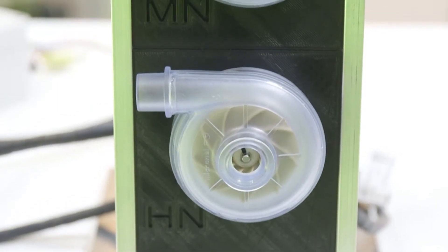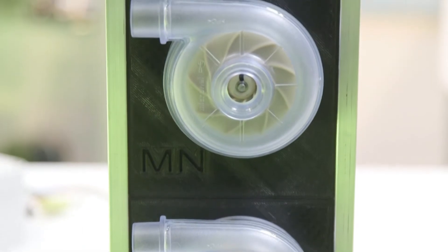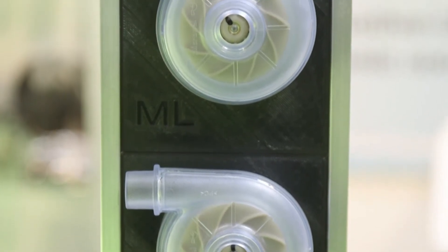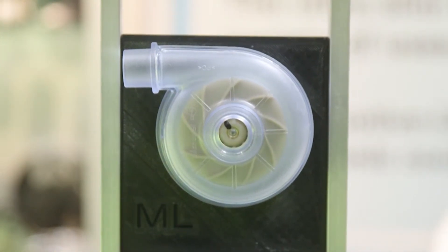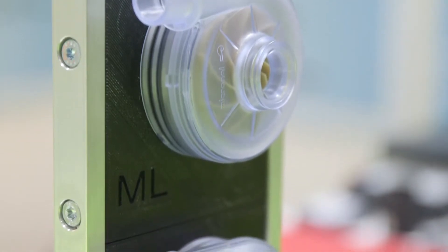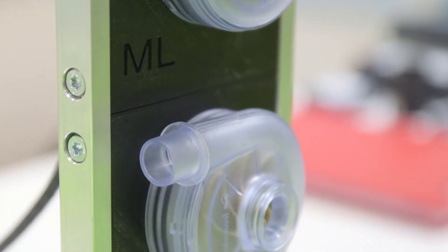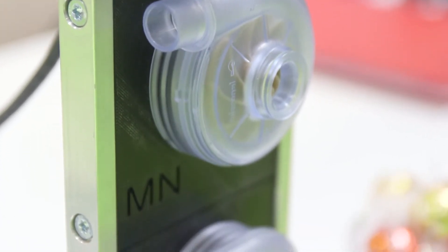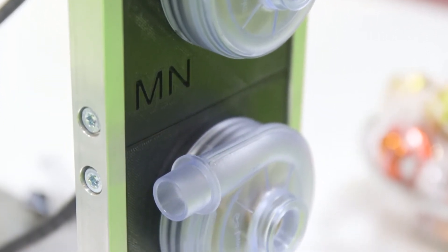Micronel is launching a new product range which is our future medical line, also known as our U65 form fit product range. It's basically got the same blower housing on all three models but what we do is we marry the housing to three different types of motor which we can orientate to different applications depending on pressure, airflow and price. So we've got our three lines which are the U65 ML, the U65 MN and the U65 HN which can all meet different types of CPAP, home care and intensive care type breathing applications.